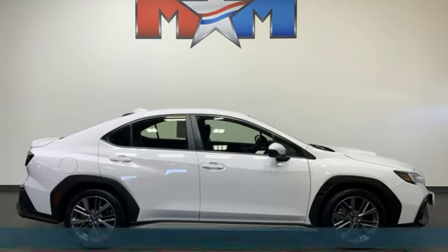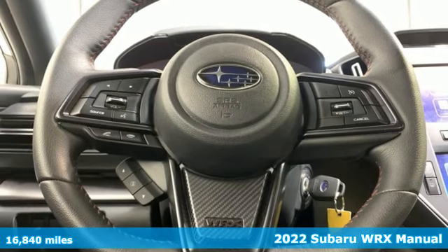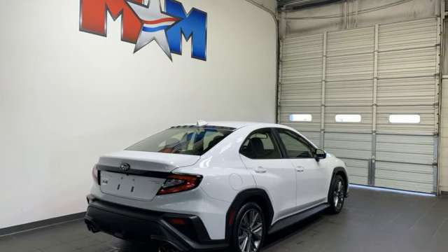Here's a certified 2022 Subaru WRX. Get sports car handling, a roomy interior, and safety galore in a car that's as exciting as it is practically impressive.